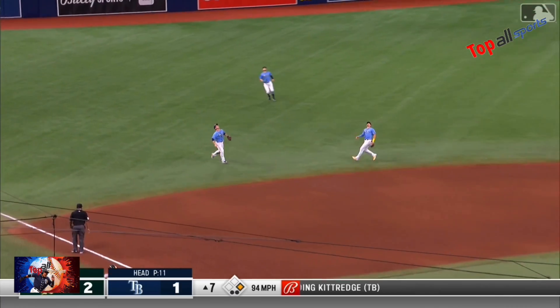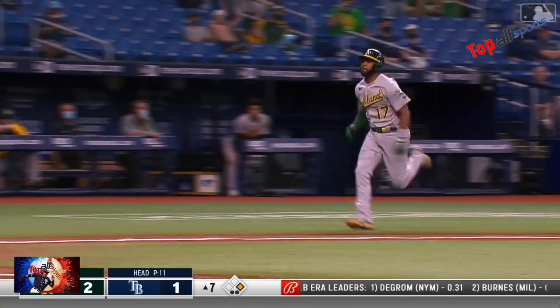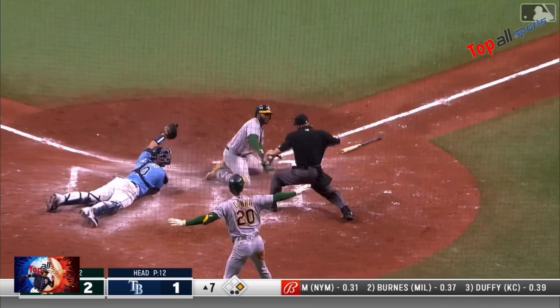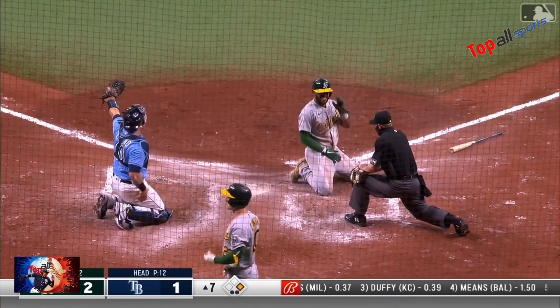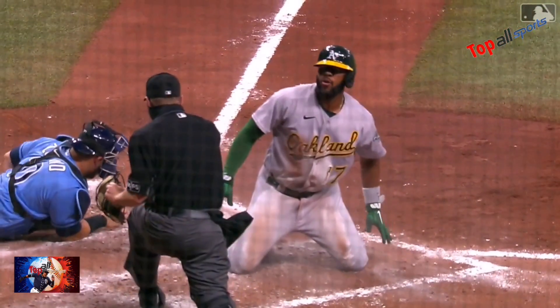Meadows coming in. There's going to be a problem with it — big hop now. Runner's going to try to score. Throw to the plate — he is out at the plate. Grays recover, get the ball to the plate. And Zanino puts the tag on.